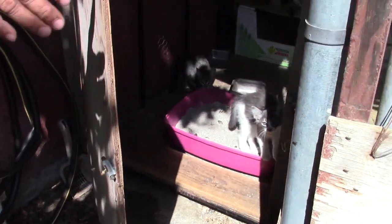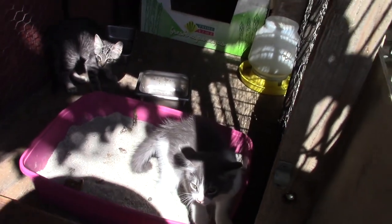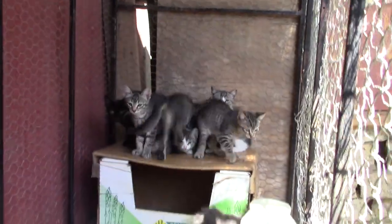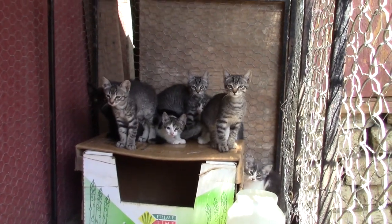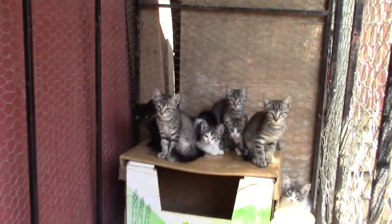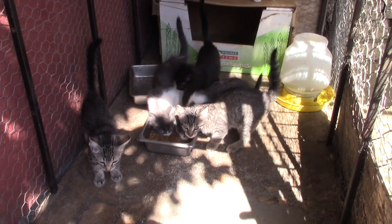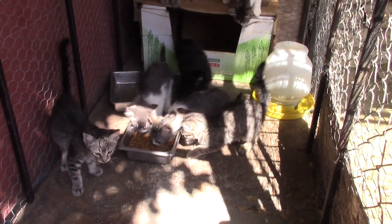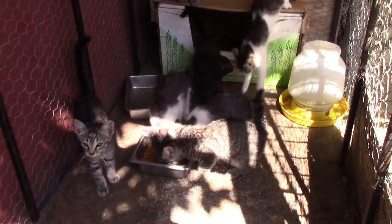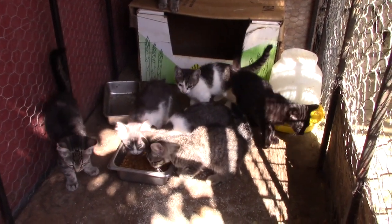Kitty cats! They're feral kitties who help take care of the property's vermin problem — they take care of all the mice and rats. We all need more feral cats in our lives.